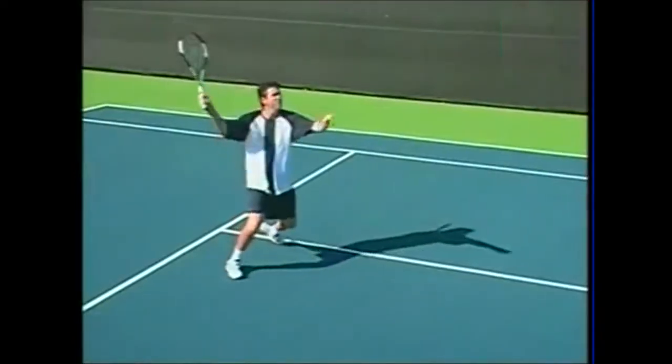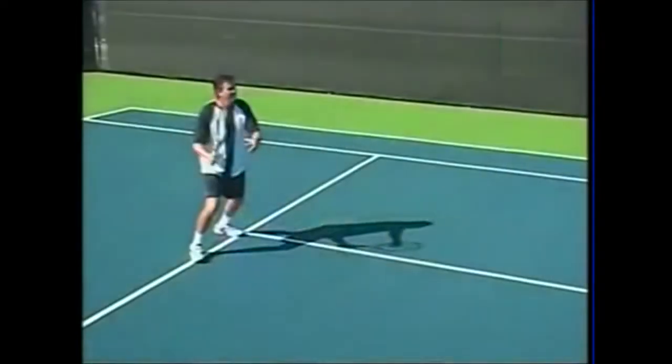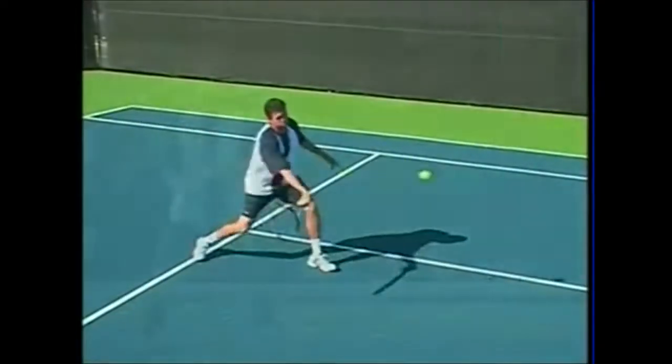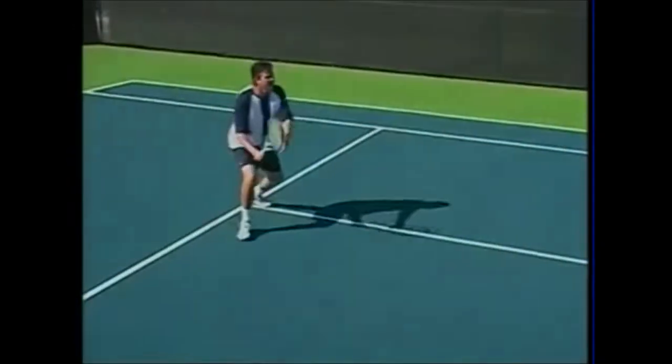So think of a high ball — the ball away from the body. On a medium ball, medium distance from the body. On a low ball.